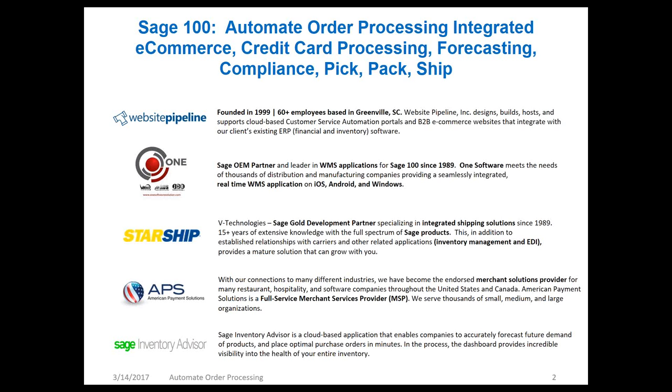We have Starship with us. They're a market leader for shipping software for Sage 100 and a gold development partner. They also have integrations with Sage 500 and X3. They've been helping Sage customers since 1989 and integrate with many EDI market leaders, like TrueCommerce and Mapadoc. Thank you so much, Caroline, for being with us.